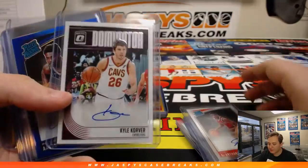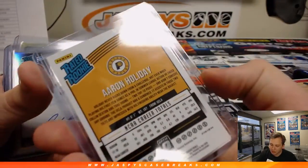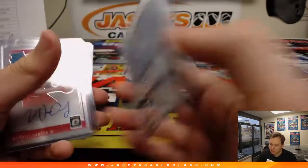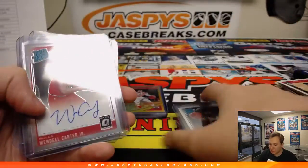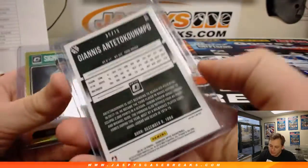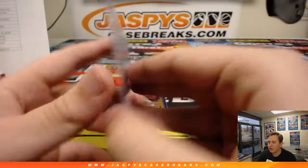We've got a DeAnthony Melton autograph, Kyle Korver auto, Aaron Holiday Blue auto 40 out of 49, Jaron Carter refractor autograph there for the Grizzlies. We've got a Wendell Carter Jr. We've got a Greek Freak, 26 out of 79. Robert Williams III.